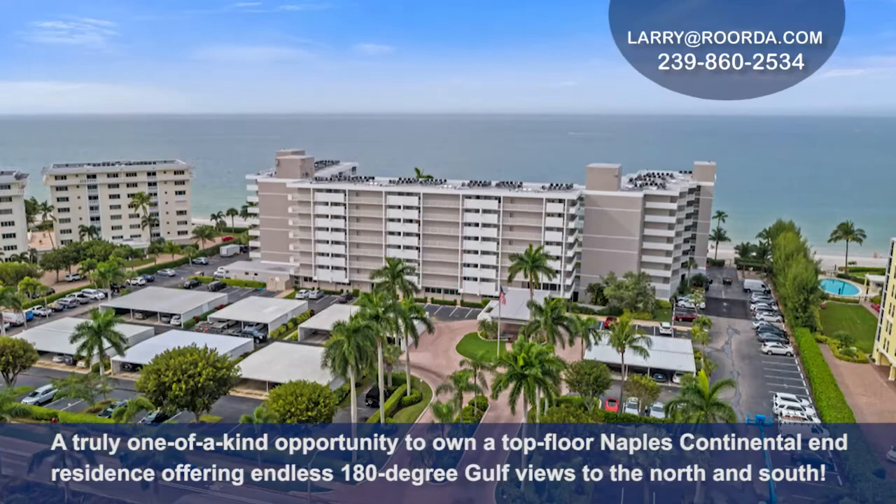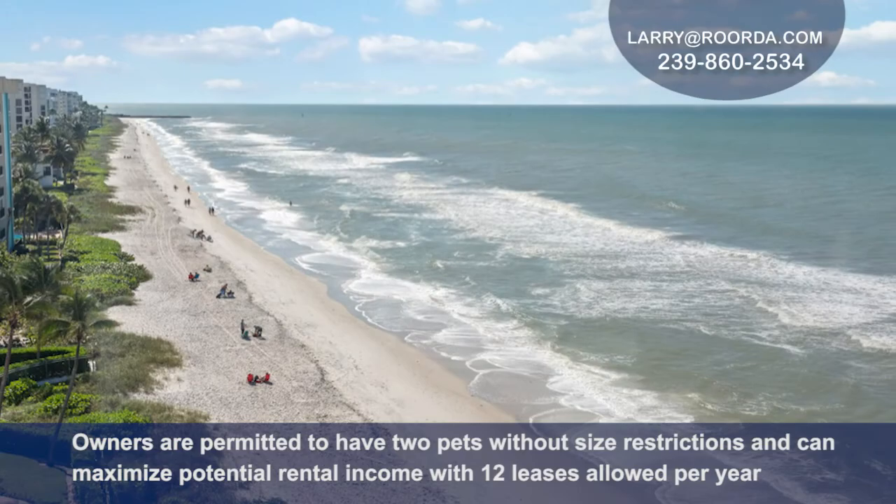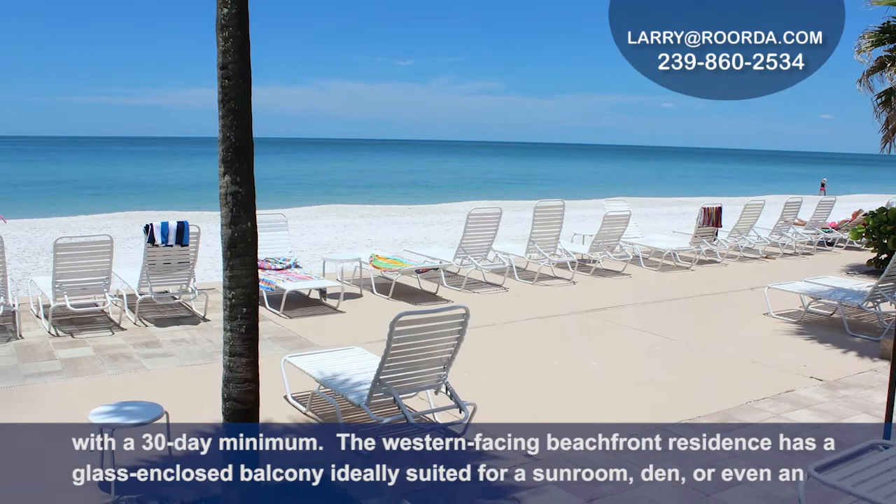A truly one-of-a-kind opportunity to own a top-floor Naples Continental residence offering endless 180-degree gulf views to the north, west, and south. Owners are permitted to have two pets without size restrictions and can maximize potential rental income with 12 leases allowed per year with a 30-day minimum.